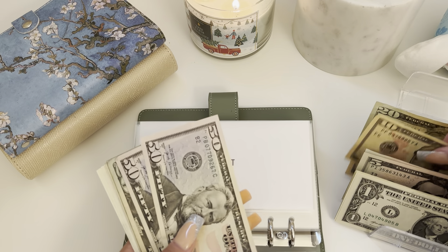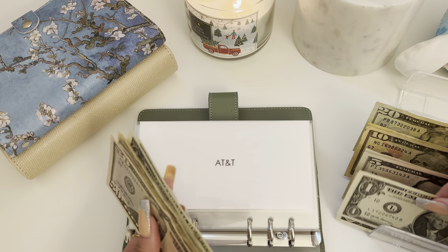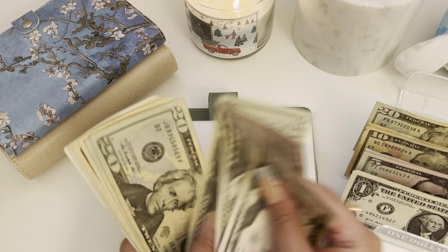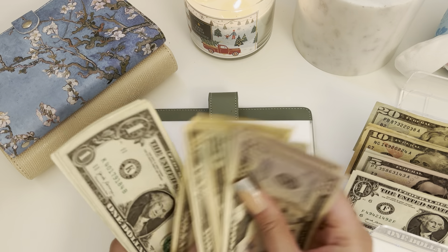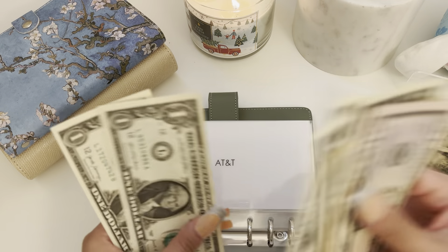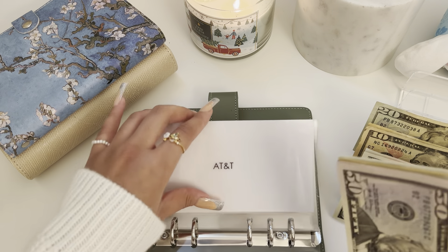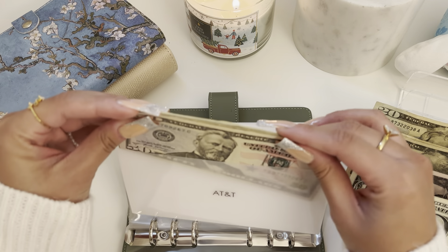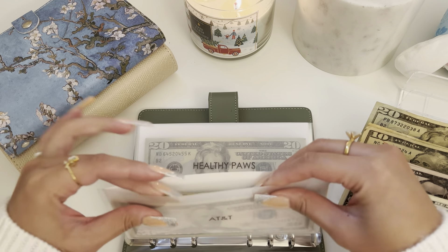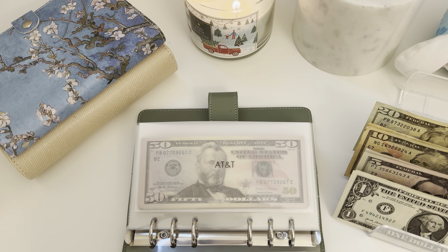For AT&T we're going to be putting in $63 — so $50, then $60, $61, $62, $63 — so now we have $189 in that envelope. I do pay for my whole family's phone bill and it's $250 every month.